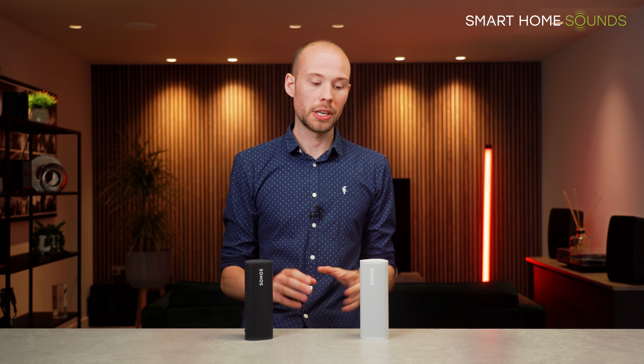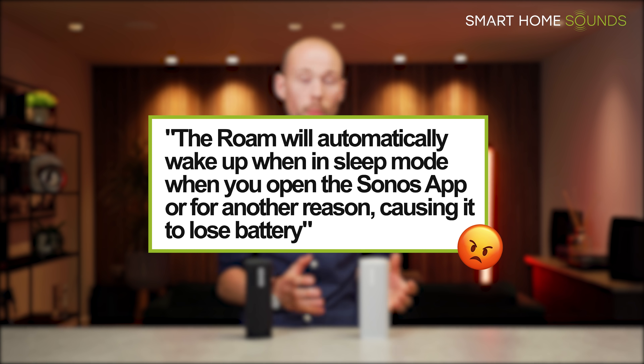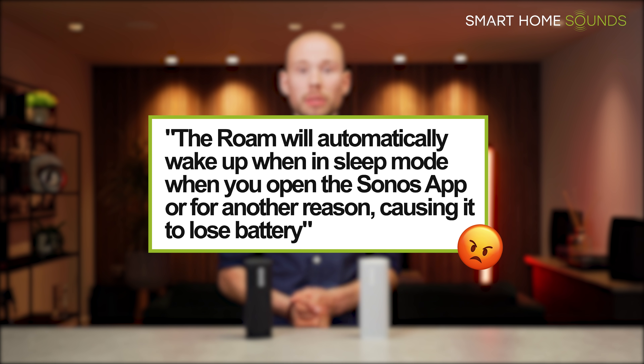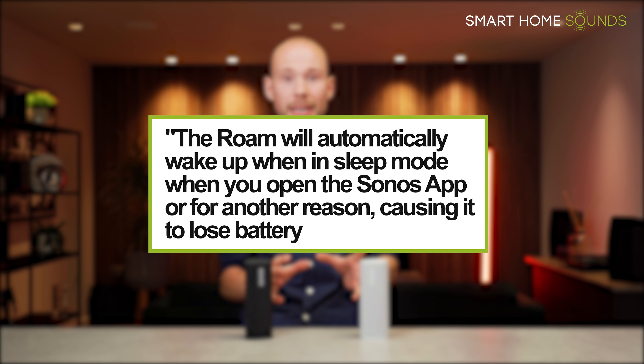The number one complaint we've heard about the Sonos Roam is that the Roam will automatically wake up when in sleep mode when you open the Sonos app, and occasionally for other reasons too, which is leading to unexpected battery drain.